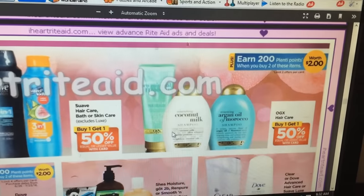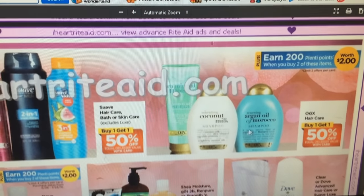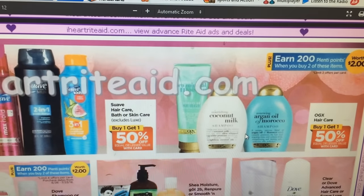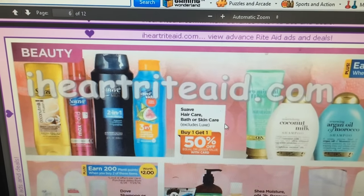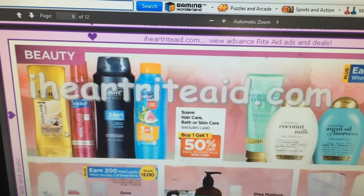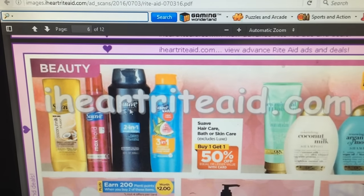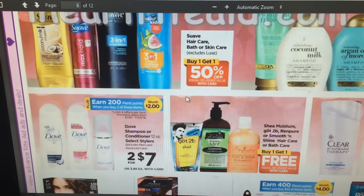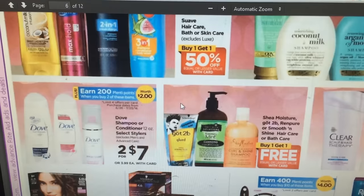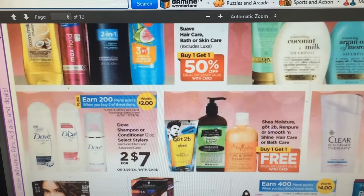Suave is buy one get one half off — earn 200 Plenty points when you buy two items. OGX hair care is buy one get one half off. I've never used this stuff and I'm very curious — does anybody know or has tried this? It is kind of expensive but I was just curious if people like it. We do have coupons for Suave — I think it was a dollar fifty off one or three off two from an insert a while ago, so I'll have to check. Dove shampoo and conditioner is two for $7, get 200 Plenty points when you buy two — we had a coupon for three off two, I'll check the dates.